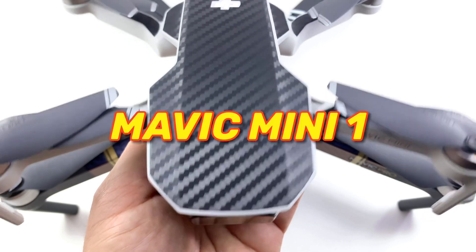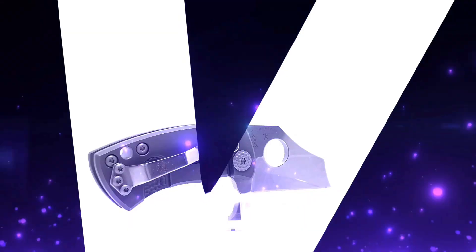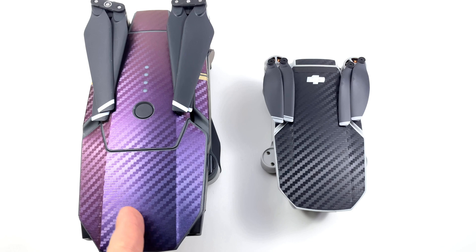Hey guys, Will here. Today we're going to look at this bird versus this bird. Thanks for joining me. What I want to look at is whether my Mavic Mini 1 can outfly my old Mavic Pro 1, which has OcuSync.